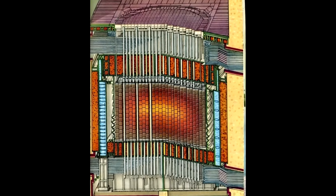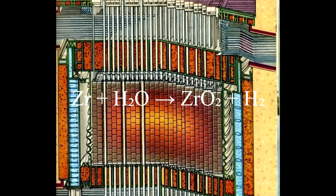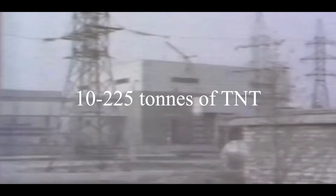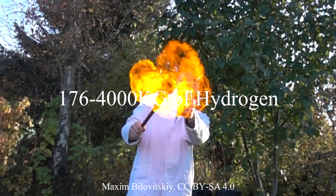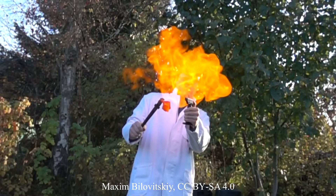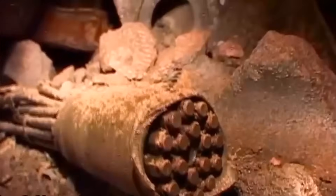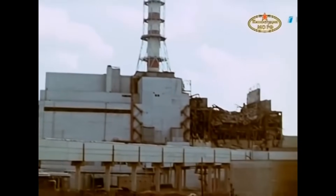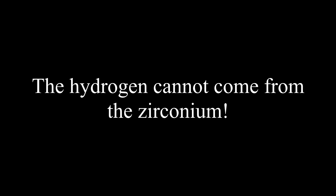First, and the easiest to debunk, is the zirconium reaction theory. This theory claims that when the temperature reached above 1200 degrees Celsius, the steam reacted with the zirconium in the fuel cladding to form hydrogen, which then reacted with oxygen to cause the explosion. There's a huge problem with this: the explosion that destroyed Chernobyl had a force equal to somewhere between 10 and 225 tons of TNT. Using some conversions, this means you would need between 176 and 4000 kilograms of hydrogen to produce an equivalent-sized explosion — likely on the higher side. This means we should find plenty of zirconium dioxide lying around that was produced during the reaction. And yet, no zirconium dioxide has ever been found — not in the reactor hall, not in the lava underneath the reactor like the Elephant's Foot, nor outside the building — although we have found unreacted zirconium. The zirconium was not the source of the hydrogen.